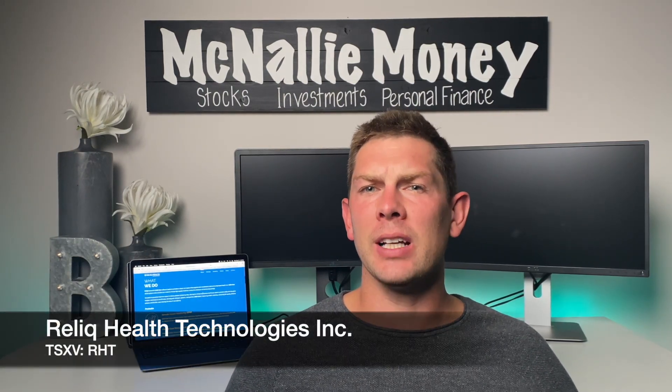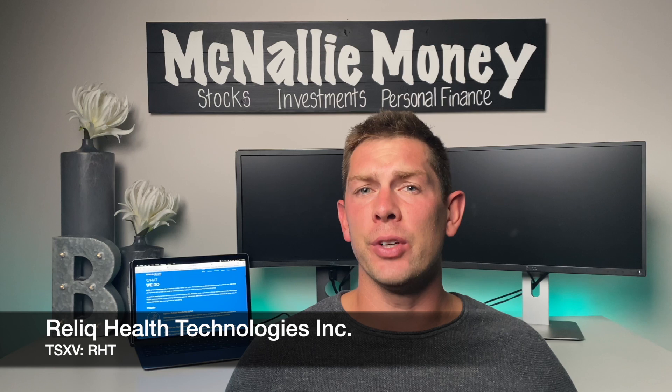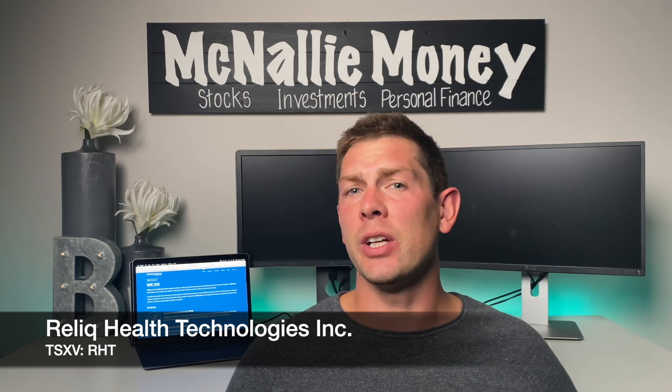Hey guys, welcome or welcome back to the channel McNally Money, home of all things stock, investment, and personal finance related. For today's video, we're going to be profiling a company by the name of Relic Health. This is a technology company in the telemedicine sector, and it's actually been requested by a number of viewers and subscribers in other video comment sections.